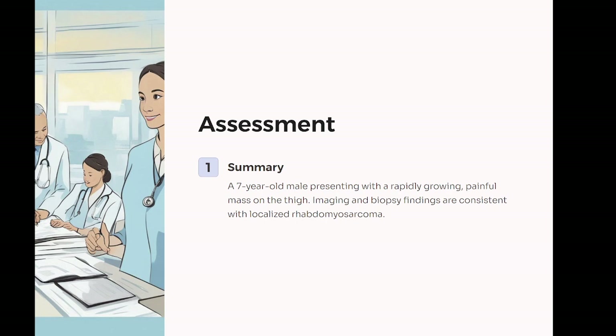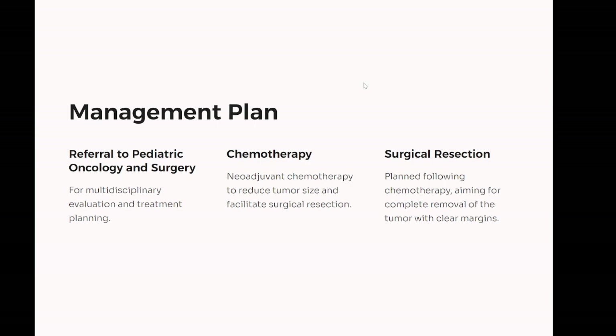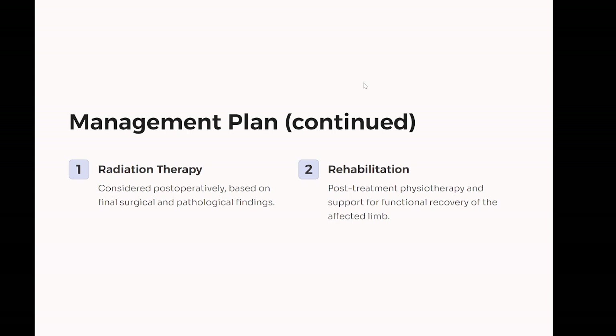Assessment: a seven-year-old male presenting with a rapidly growing painful mass on the thigh. Imaging and biopsy findings are consistent with localized rhabdomyosarcoma. Management plan: one, referral to pediatric oncology and surgery for multidisciplinary evaluation and treatment planning. Two, chemotherapy — neoadjuvant chemotherapy to reduce tumor size and facilitate surgical resection. Three, surgical resection planned following chemotherapy, aiming for complete removal of the tumor with clear margins. Four, radiation therapy considered postoperatively based on final surgical and pathological findings. Five, rehabilitation: post-treatment physiotherapy and support for functional recovery of the affected limb. Six, long-term follow-up: regular monitoring for recurrence and assessment of late effects of treatment.